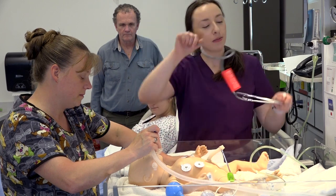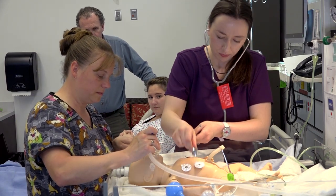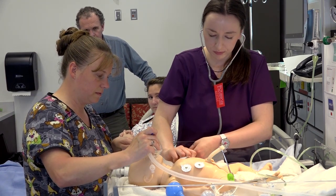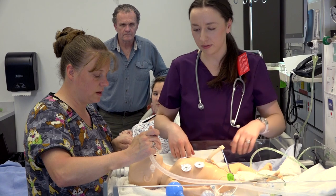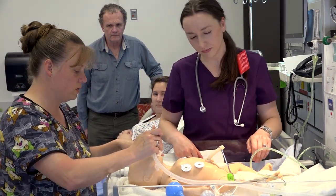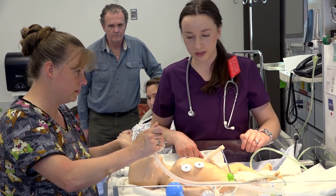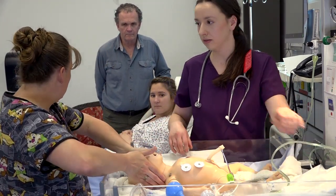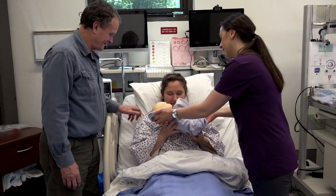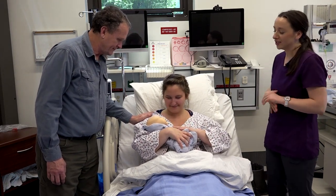I'm going to listen to the lungs one more time, make sure everything's good. Heart rate's still good — perfect. Got a little bit of cyanosis, so I'll do a little bit more oxygen, just blow-by. Cry's sounding better. O2 sat is perfect, so I'm going to take the oxygen away now. We'll bring the baby over to you. Here's your baby. I'll stay right here and just make sure everything's okay. Congratulations.